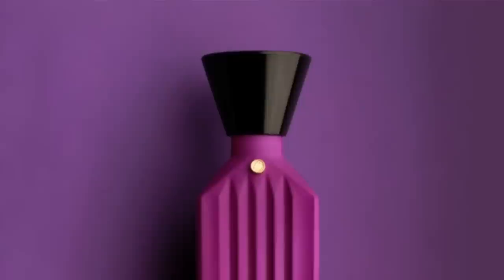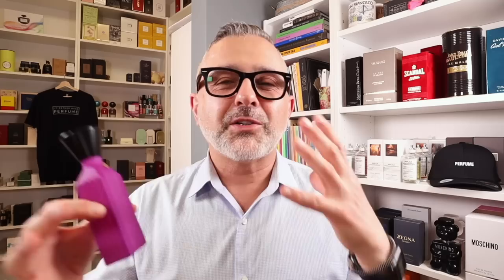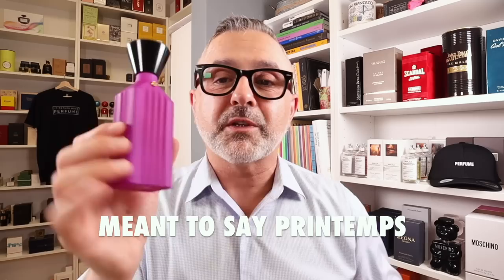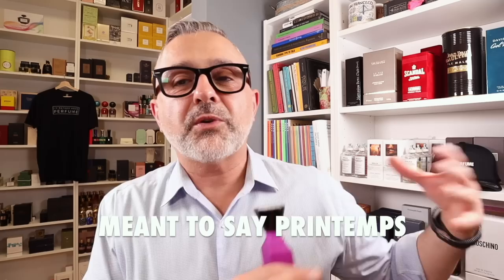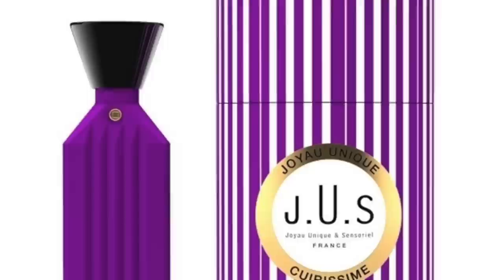This next bottle is all purple or violet — this is J.U.S. Quiracim. It's a leather with violet: a violet candy and leather experience. I love this bottle; something about it reminds me of Alice in Wonderland — quirky and cartoonish but very visually striking. When I first saw these bottles at Selfridges several years ago I thought they were really cool, very original. The fragrance is a candied violet leather.